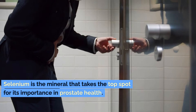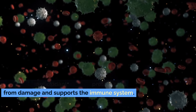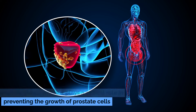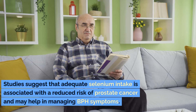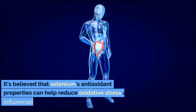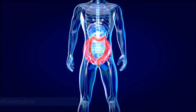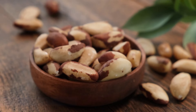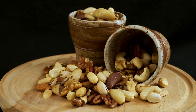Selenium is the mineral that takes the top spot for its importance in prostate health. This powerful antioxidant helps to protect cells from damage and supports the immune system. Selenium levels are naturally higher in the prostate gland, where it plays a critical role in preventing the growth of prostate cells in a way that could lead to an enlarged prostate or even prostate cancer. Studies suggest that adequate selenium intake is associated with a reduced risk of prostate cancer and may help in managing BPH symptoms. It's believed that selenium's antioxidant properties can help reduce oxidative stress and inflammation in the prostate. Brazil nuts are the richest dietary source of selenium, but it can also be found in fish, sunflower seeds, and meats. While selenium can offer significant benefits, it's crucial to consume it in moderation as high levels can be harmful.